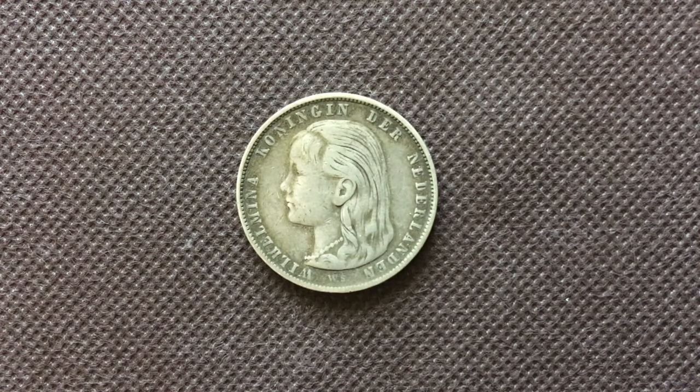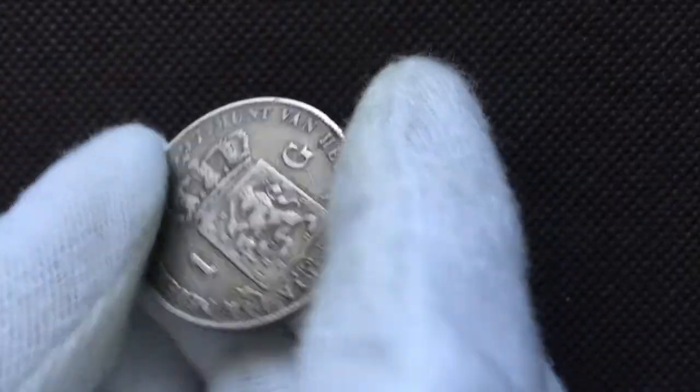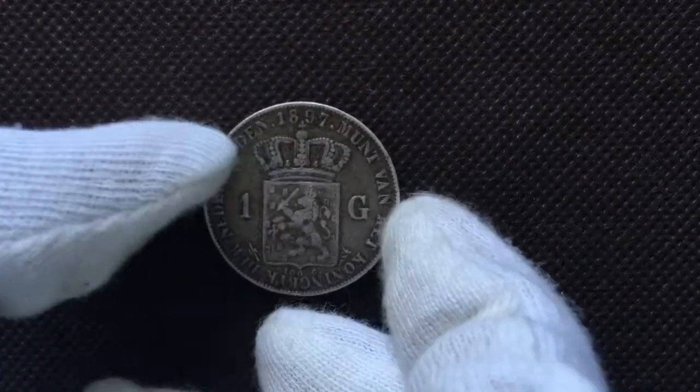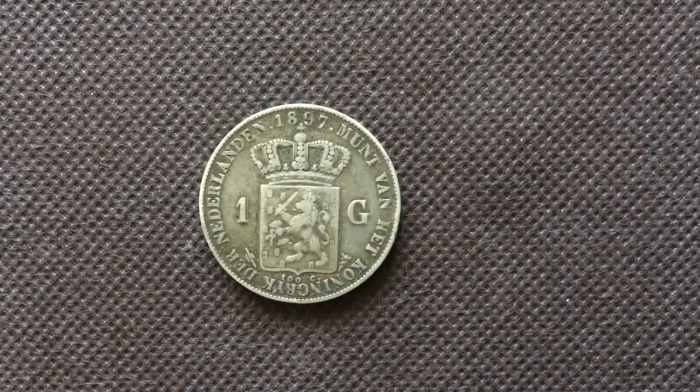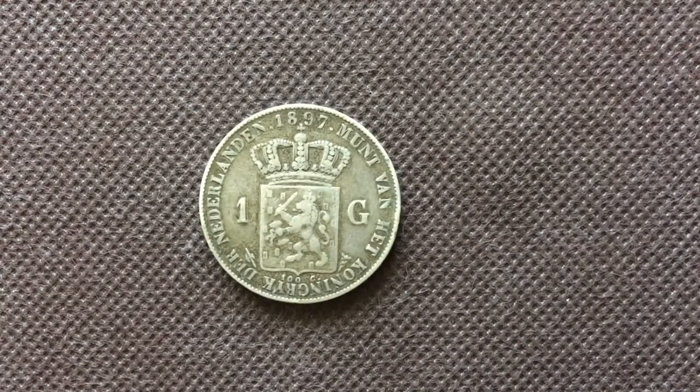And on the back there's a back side as well. As you can see there's a date — 1897. One golden, or guilder. And on the back it says 'Munt van het Koninkrijk der Nederlanden.'